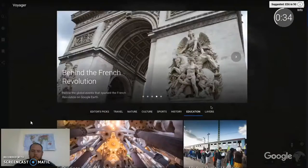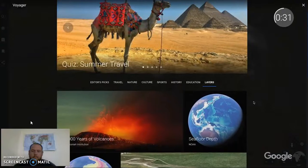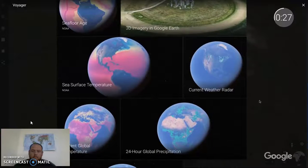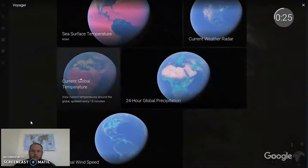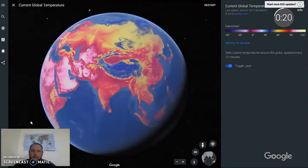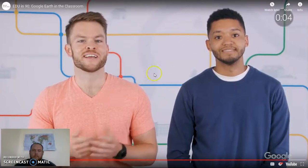Another new feature in Voyager is data layers. There are a variety of layers including current weather, sea surface temperature, and wind speed patterns. You can select these layers and browse the globe to see their real-time effect. At the moment there are nine layers to select from, with more coming soon. We've highlighted a few cool features of Earth in this episode, but the possibilities are truly endless. If you use Earth in your classroom, let us know in the comments below. Stay tuned for more episodes of EDU in 90.